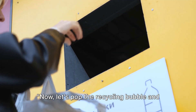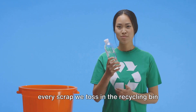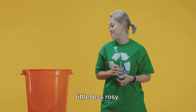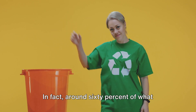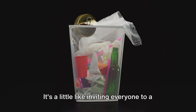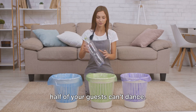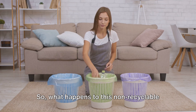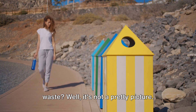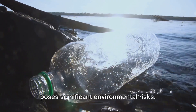Now let's pop the recycling bubble and face the bitter truth. As much as we'd like to believe that every scrap we toss in the recycling bin gets a second life, the reality is a little less rosy. In fact, around 60% of what ends up in recycling bins can't be recycled. It's a little like inviting everyone to a party, only to find out that more than half of your guests can't dance. This non-recyclable waste often ends up in landfills, where it poses significant environmental risks.